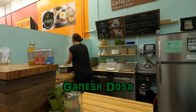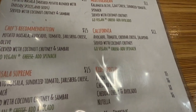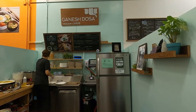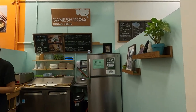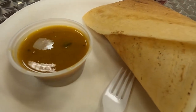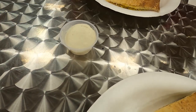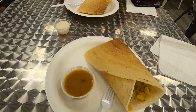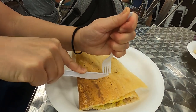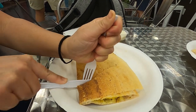So here we are at Ganesh Dosa. They serve Indian crepes or dosas. This is more South Indian cuisine versus the North Indian cuisine that I'm more familiar with, so let's give it a try. We got the potato dosa, which has curried potato inside. It comes with lentil soup and coconut chutney.